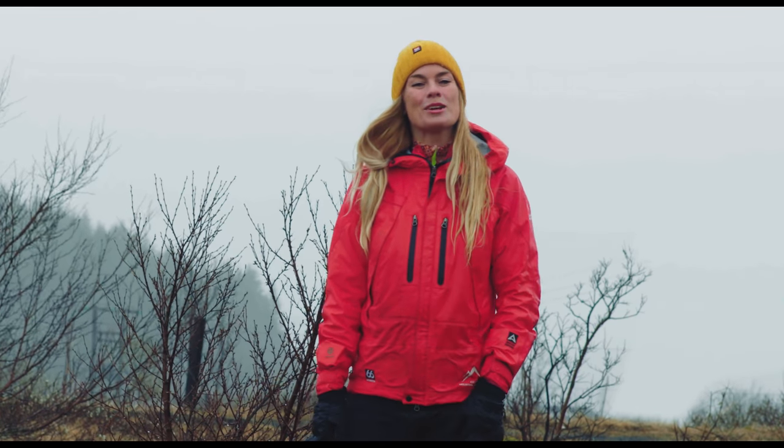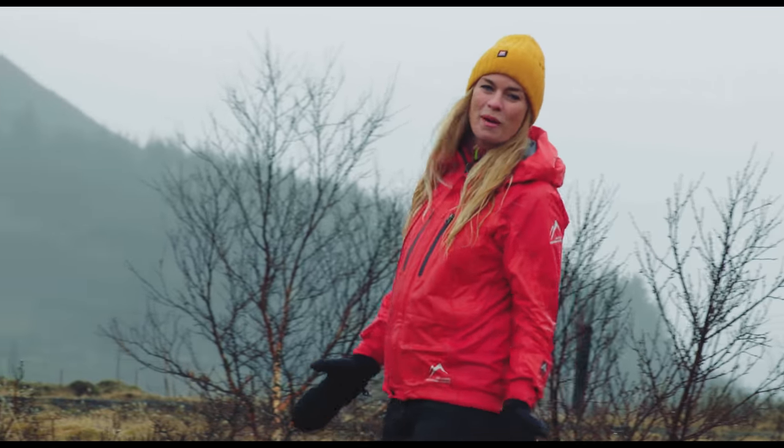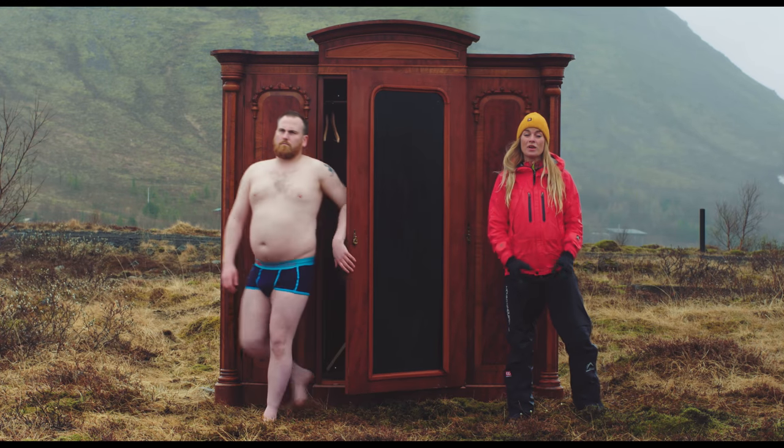Hi, I'm Stina. Welcome to Iceland Academy. In today's class, I will be showing you how to pack for Iceland to stay warm and happy. You see, our weather is constantly changing, so that's why it's important to wear layers.